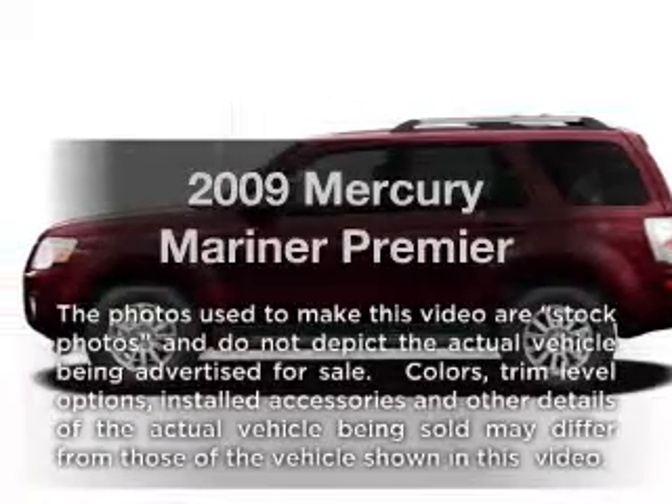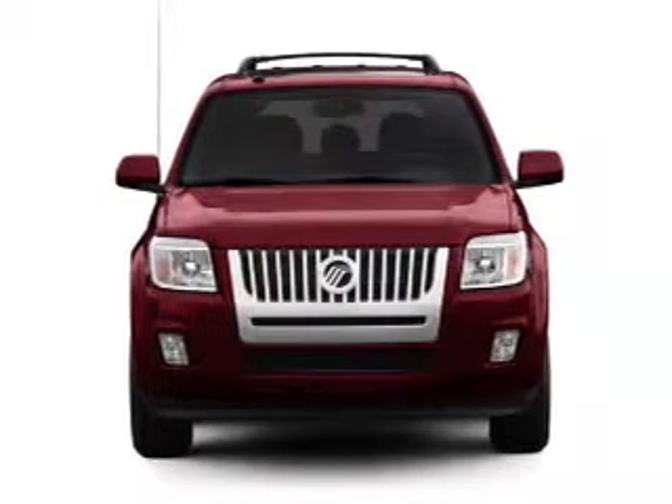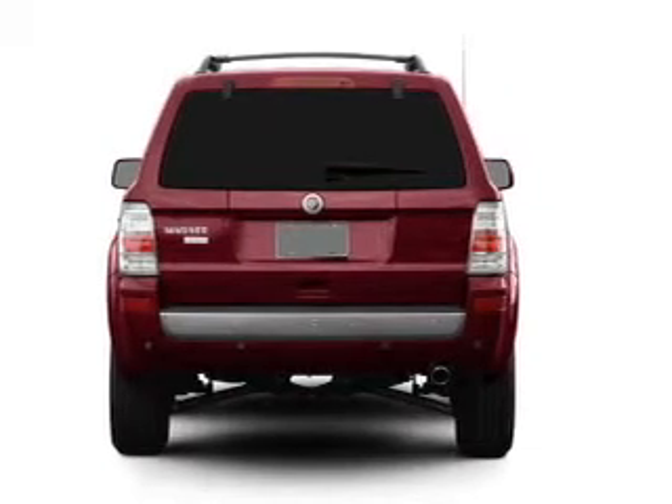Presenting the 2009 Mercury Mariner. If you're looking for a first-rate auto, this one could be yours today. With an efficient four-cylinder engine connected to a smooth-shifting six-speed automatic transmission.